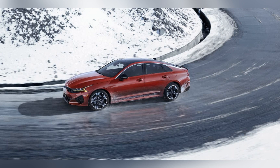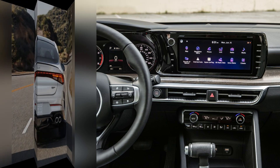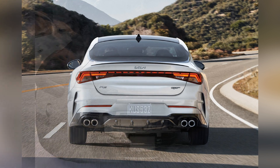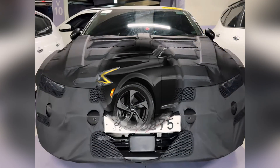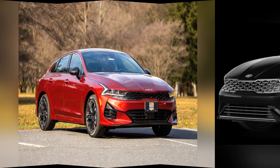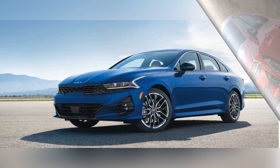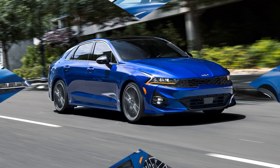Inside, the K5 offers a refined and spacious cabin featuring high-quality materials and a modern layout. Standard amenities include an 8-inch touchscreen infotainment system with Apple CarPlay and Android Auto, ensuring seamless connectivity and convenience. Under the hood, the 2024 K5 offers two engine choices to cater to different driving preferences. The base model is equipped with a 1.6-liter turbocharged four-cylinder engine that delivers 180 horsepower and 195 lb-ft of torque.